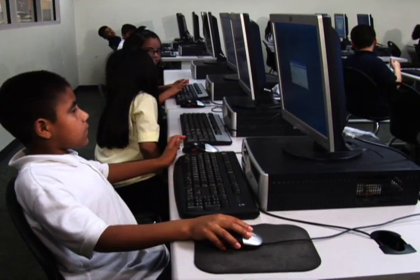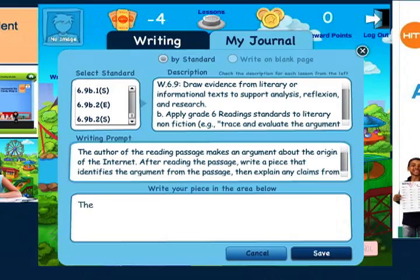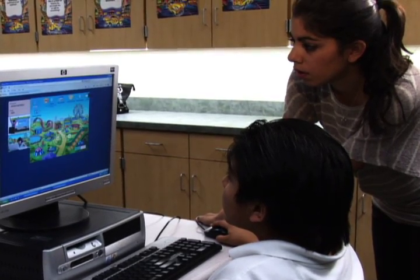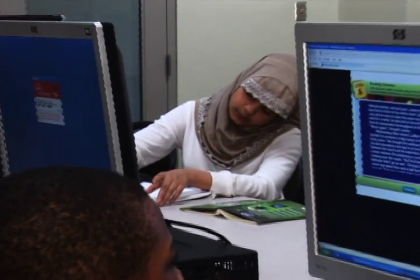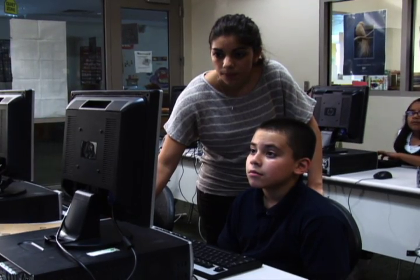HITN Learning encourages active engagement and frequent interaction and feedback. The online lessons and activities provide skills that will enhance student understanding of critical concepts taught in class by addressing different learning styles. Students can learn at their own pace and won't be held back or left behind by students who learn at a different rate.